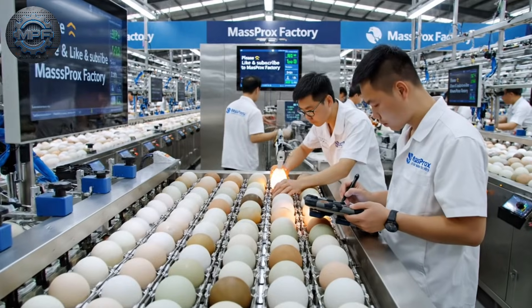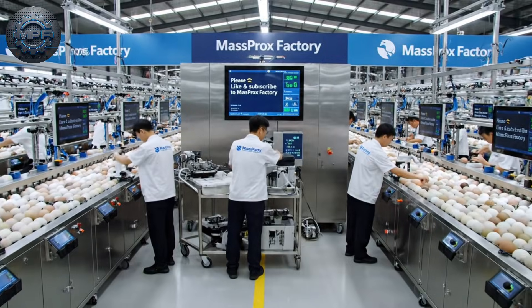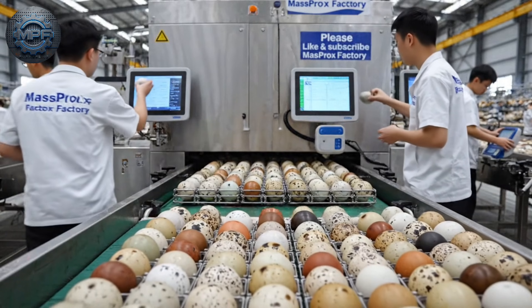Thousands of eagle eggs are cared for under precise temperature and humidity control, moving along conveyor belts as teams carefully inspect each one.